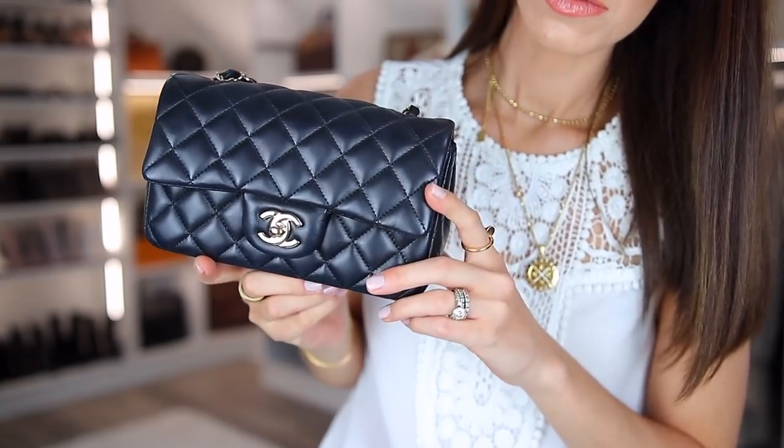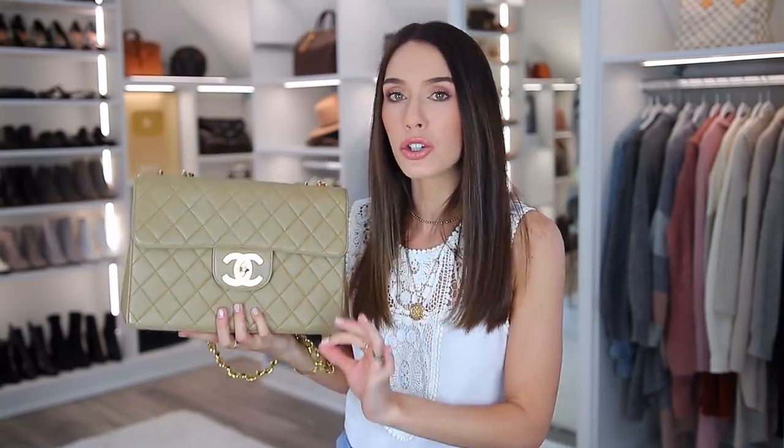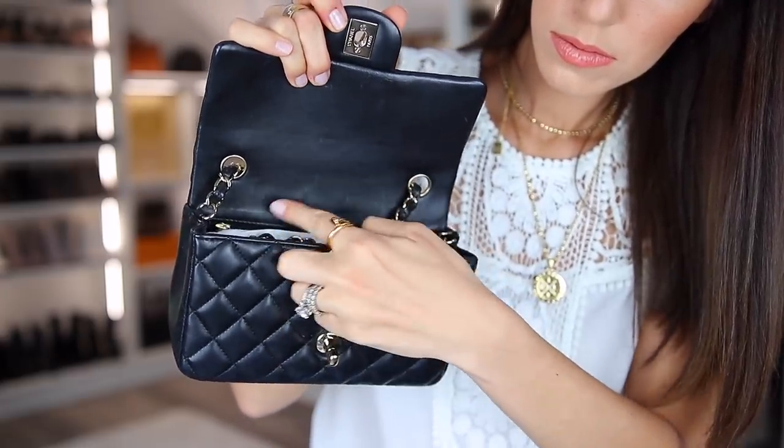The lambskin leather is so durable. I do have another lambskin bag — it's a rectangular mini, a much newer Chanel bag — and I don't mind lambskin, though I do prefer caviar. However, I have heard and read consistently on forums that vintage old-school Chanel lambskin is incredibly durable. I'm so in agreement with that. This leather feels so much more durable and it's still so buttery and classic to Chanel. There are zero marks on this bag — and even if I wanted to make a mark, I couldn't. I'm very, very happy with this lambskin.